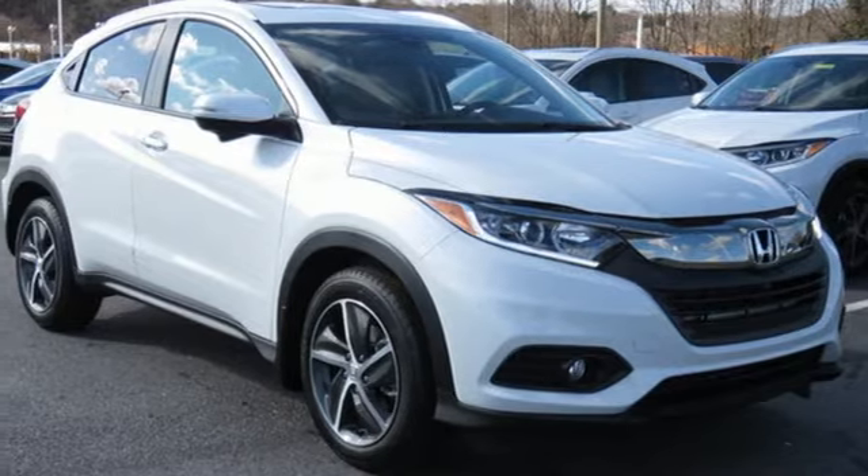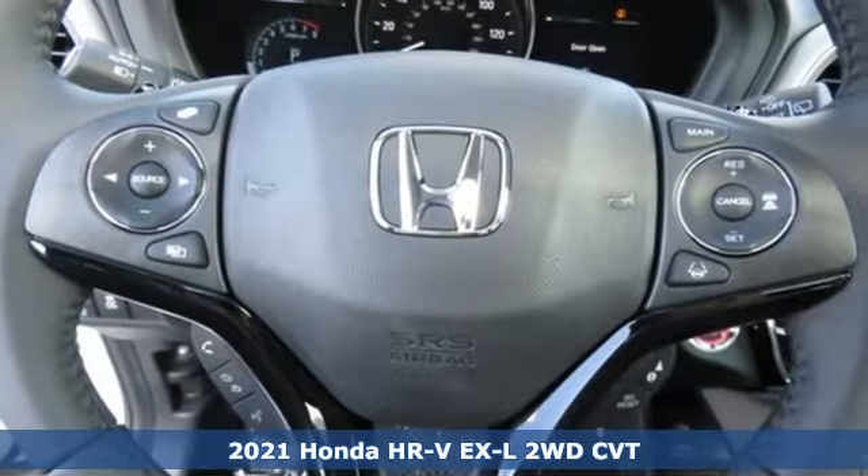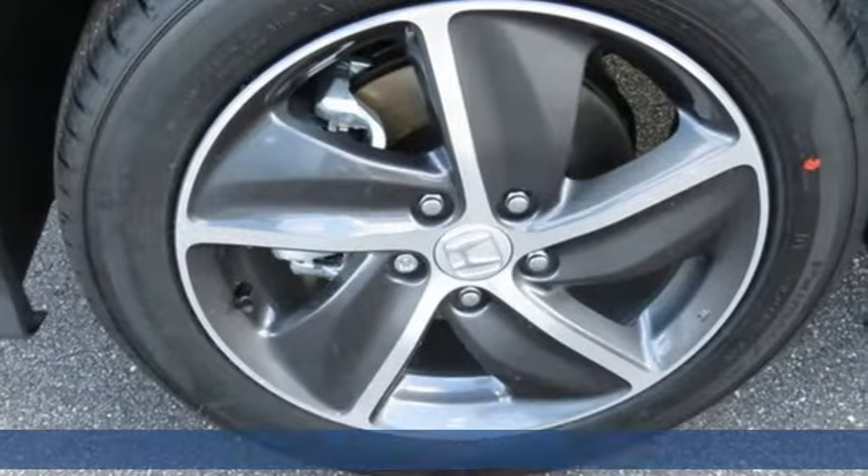It's a new 2021 Honda HR-V. This niche carver doesn't compromise. It's all about the versatility and capacity to do things your way.